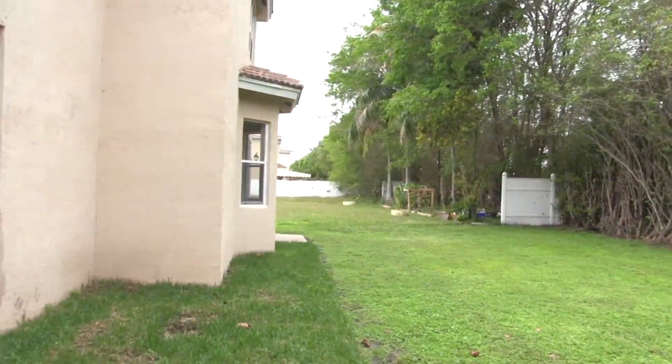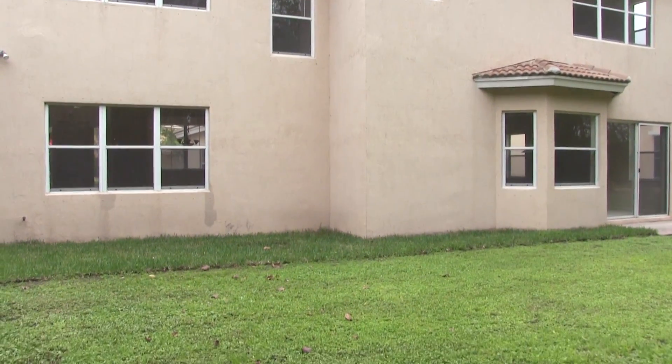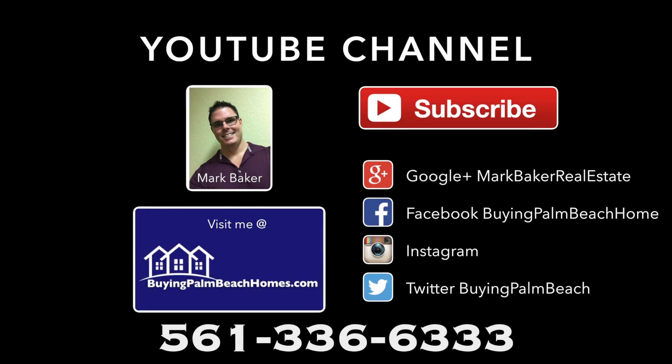One of the few things this home would need based on my visual walkthrough would be an exterior paint job. Thanks for watching this video tour of a home located in Journey's End in Lake Worth, Florida. If you want to set up a showing you can contact me at 561-336-6333 or visit me online at buyingpalmbeachhomes.com. Have a great day.